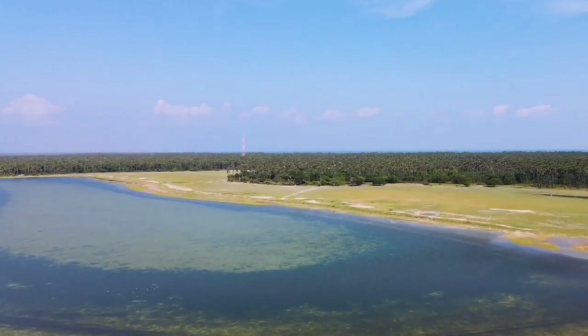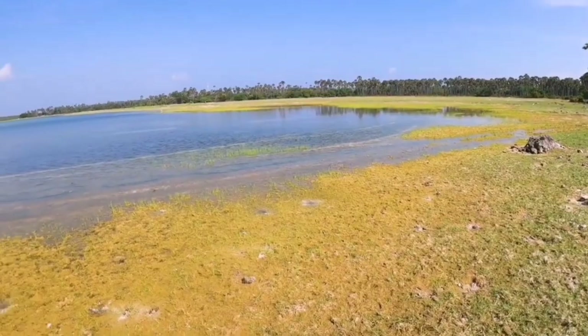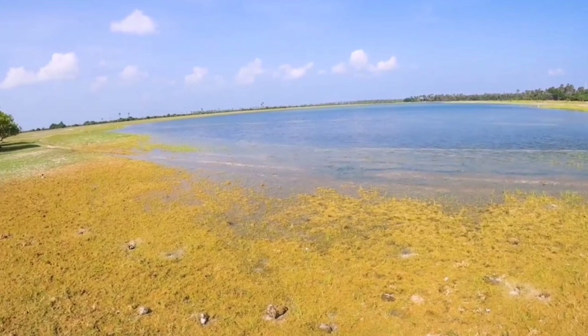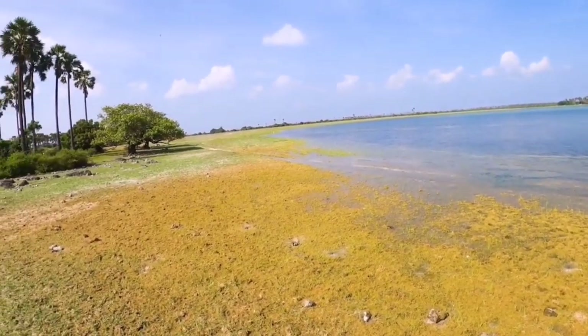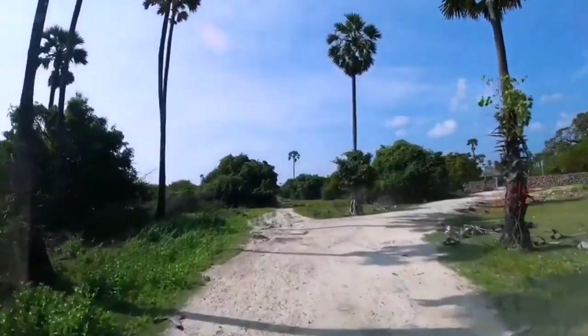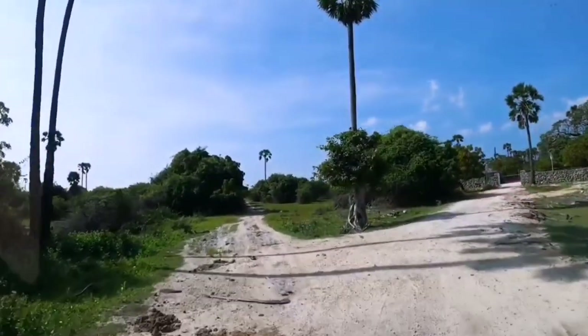One of the most remarkable features of Delft Island is its famous wild horses. These majestic creatures roam freely across the island and we have the incredible opportunity to witness them up close. Let's tread carefully and admire these beautiful animals from a safe distance.